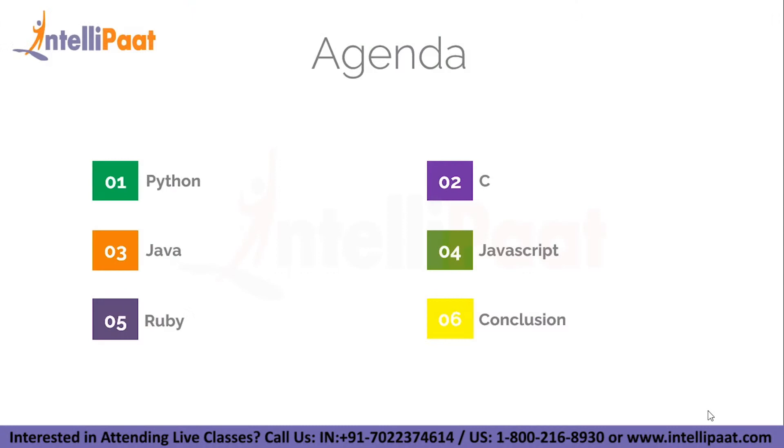In today's agenda, we will be taking a look at Python, C, Java, JavaScript, Ruby, and finally we will have a look at the conclusion.